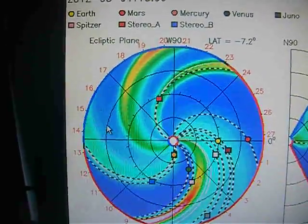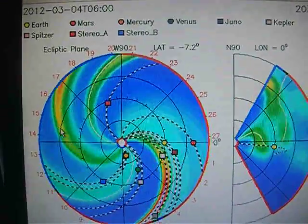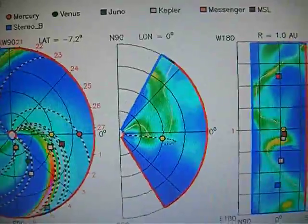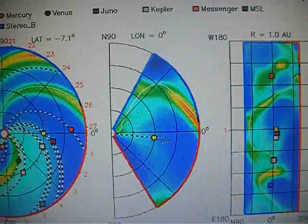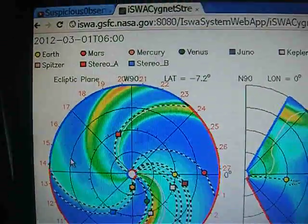Also, if you pay attention to that and the cloud cover — or the chemtrails if you're in the know — and notice the relation thereof, it can be quite interesting. So anyways guys, there you go.